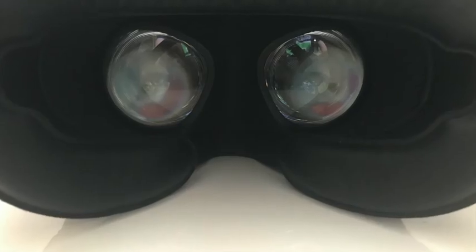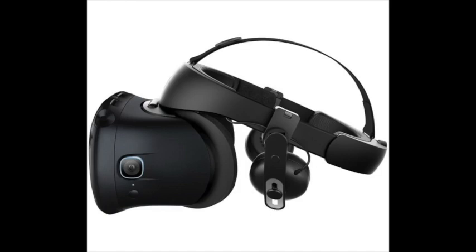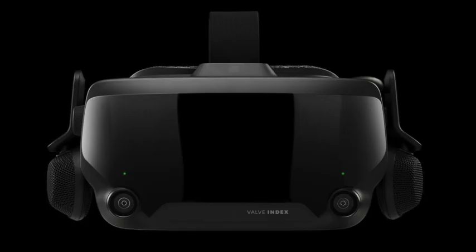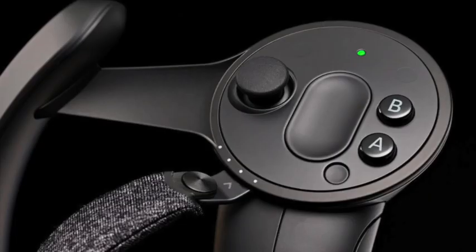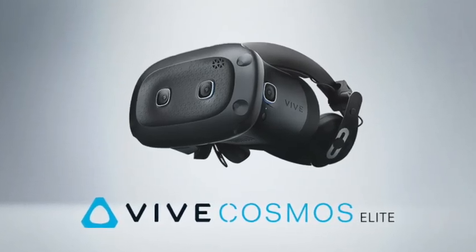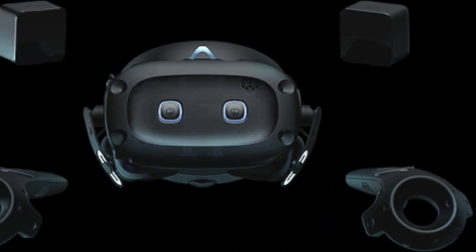Now let's get onto which headset is best for you. For me, the Vive Cosmos Elite is probably not worth the price — it costs over £900 and for that you get a headset that is just marginally better than the Quest spec-wise, which is less than half the price. Also, if you are willing to spend that much money, you can get a Valve Index for just a tiny bit more, and it gives a much better experience all round — plus you get the Knuckles controllers and Half-Life Alyx. The Cosmos Elite does actually include Half-Life Alyx and a year's subscription to Viveport for free, but I still don't think it's worth it in the long run.